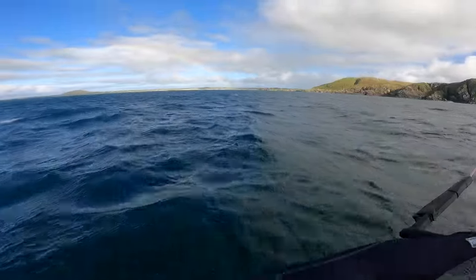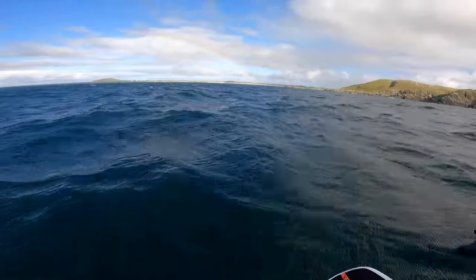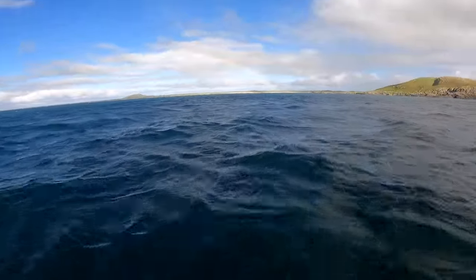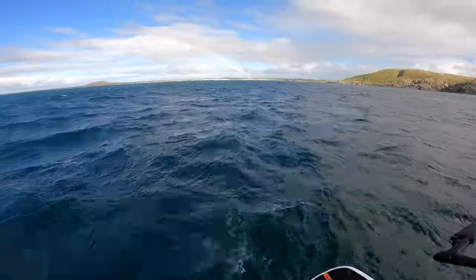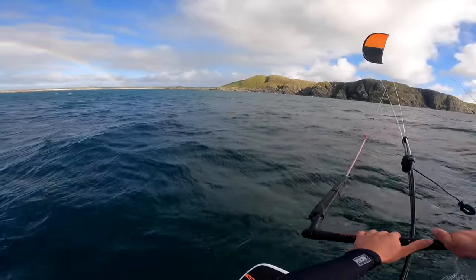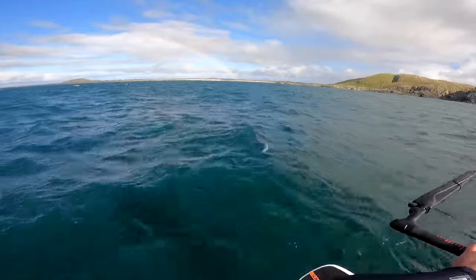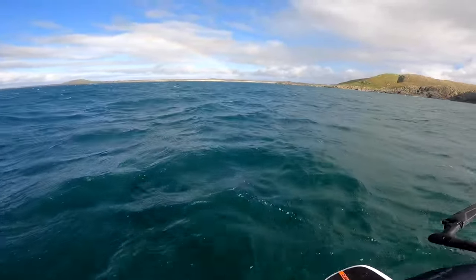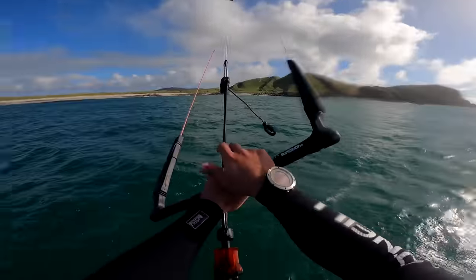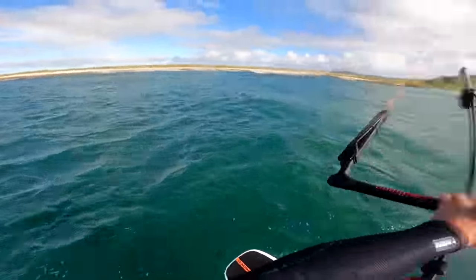Check the rainbow! Look at that — that's just insane. It's got to be 25 knots now. I could be jumping on a 9 and I'm foiling on it. I can deal with it though. I don't mind. Look at that. Insane. So cool.